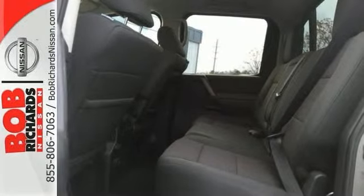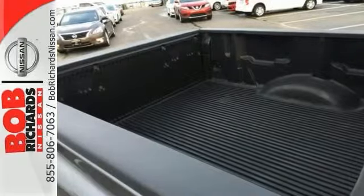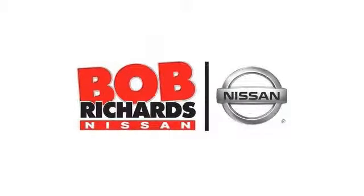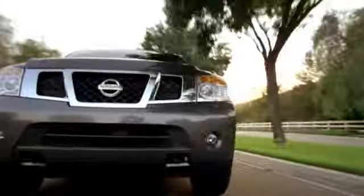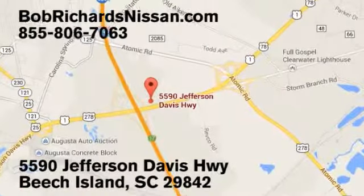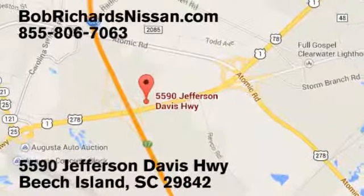Check out this durable, reliable truck today. Bob Richards Nissan is the area's number one volume dealer for new Nissans. Come see us today at 5590 Jefferson Davis Highway in Beach Island, South Carolina.